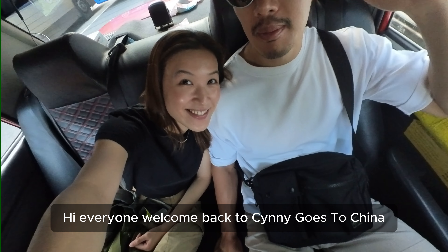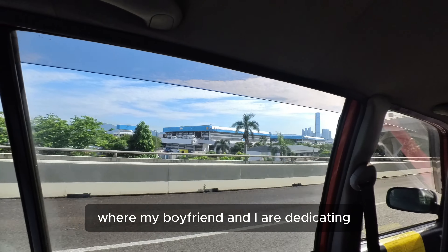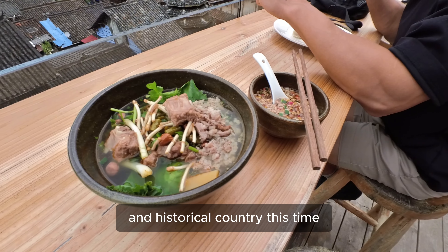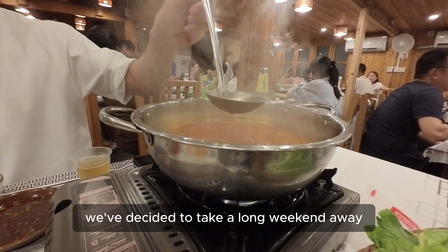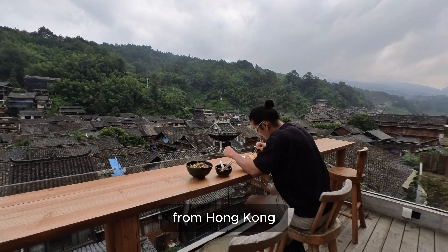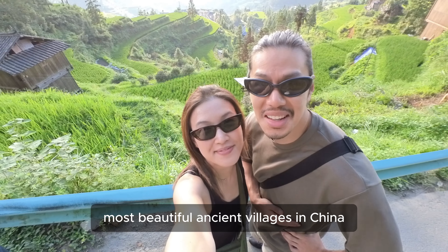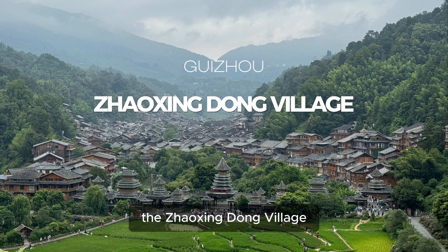Hi everyone, welcome back to Sydney Goes to China, where my boyfriend and I are dedicating most of our travel plans to explore the hidden gems of this diverse and historical country. This time, we've decided to take a long weekend away from Hong Kong to a place regarded as one of the six most beautiful ancient villages in China — the Zhaoxing Dong Village.